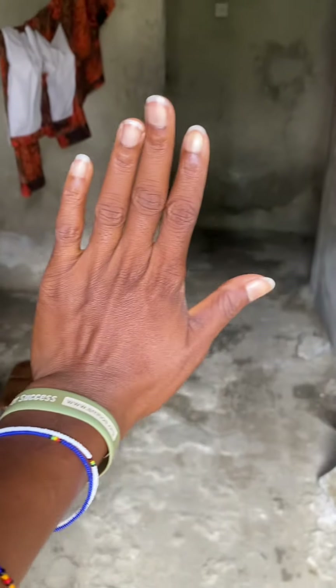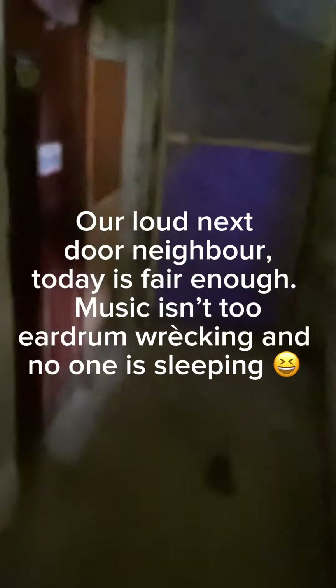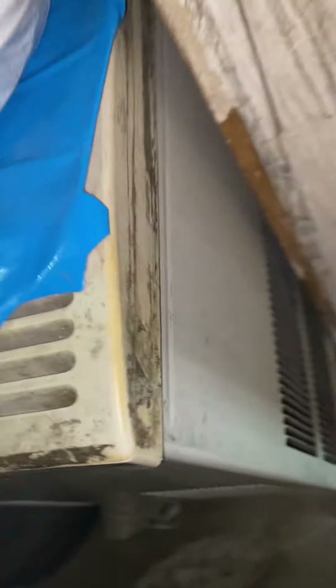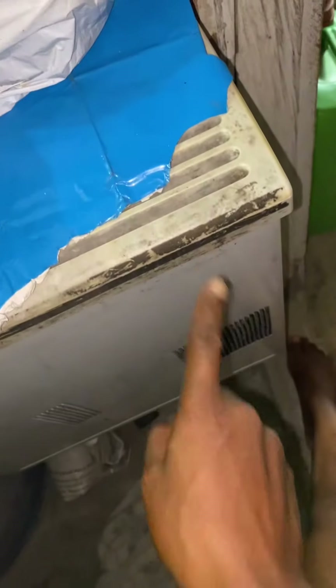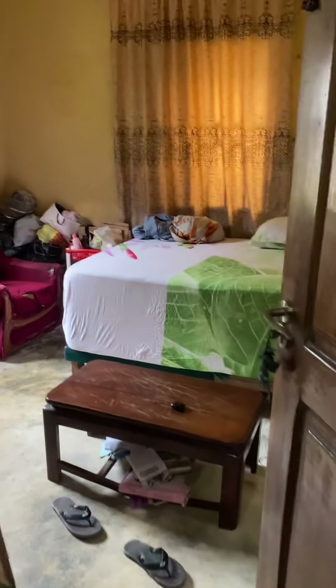I'm about to give you a tour of our room, so let's go. This is the entrance. And this is our AC — we'll just leave it off there. There's nothing wrong with it, but we're not allowed to use the AC, so that's why we kept it here for now. It's just the entrance of our house. This is our room.